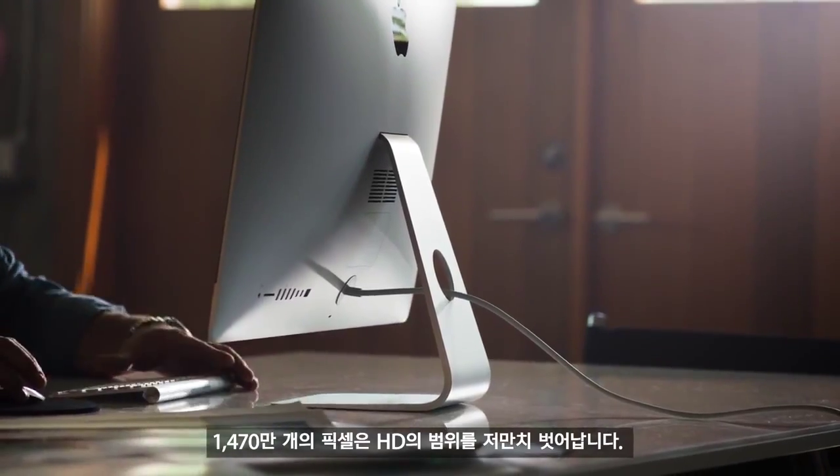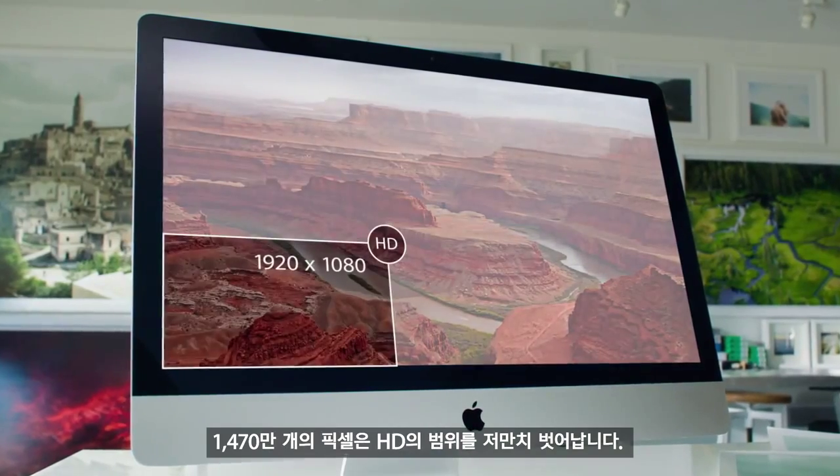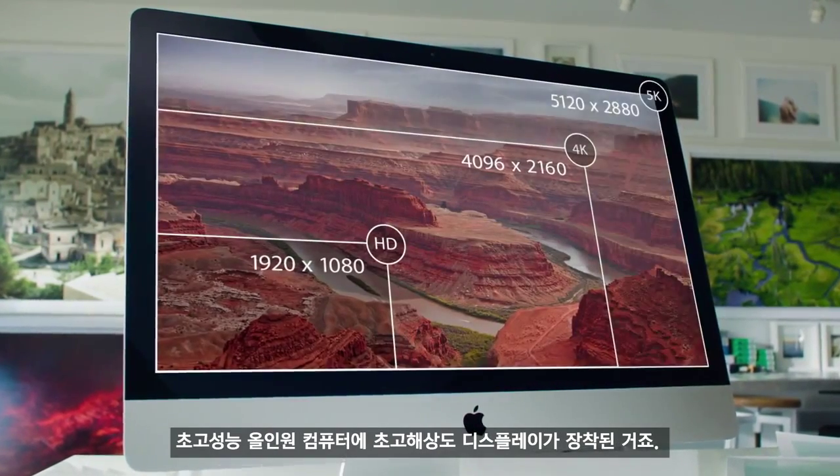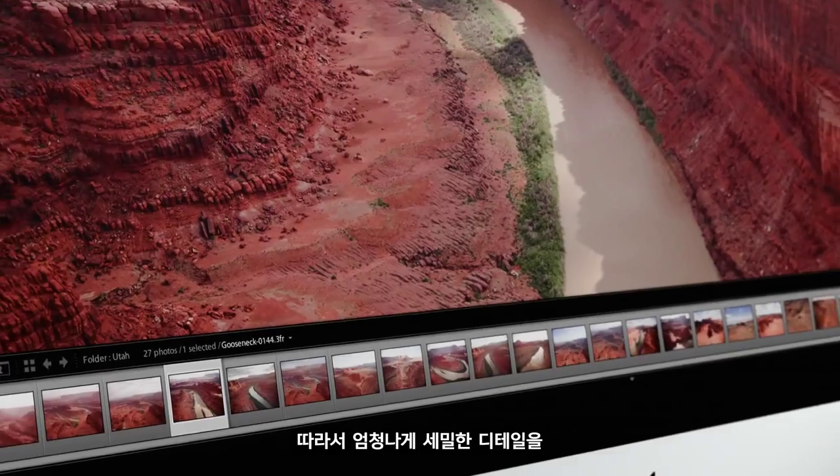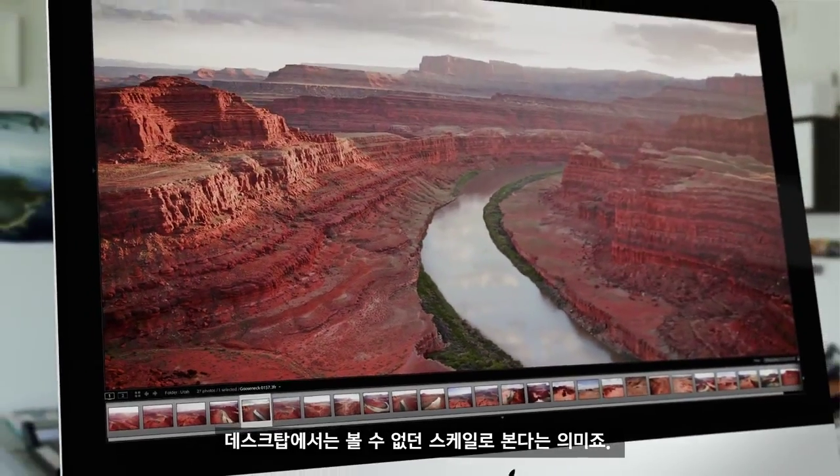With 14.7 million pixels, this goes way beyond HD. It gives the ultimate all-in-one computer the ultimate display. And it means you see incredible detail on a scale that just hasn't been done before on a desktop.